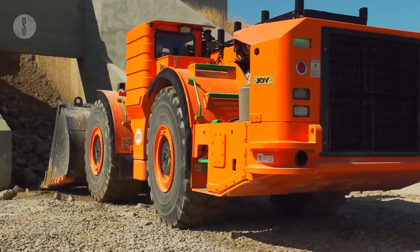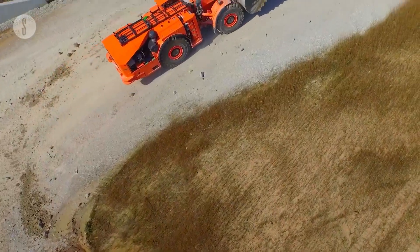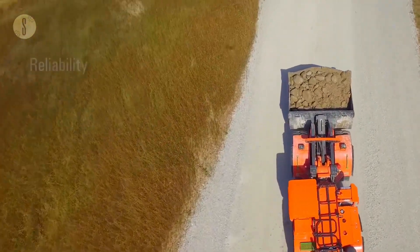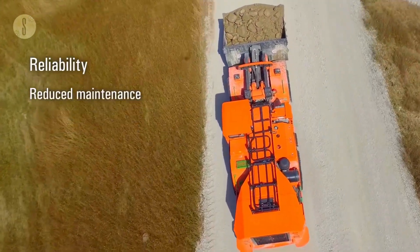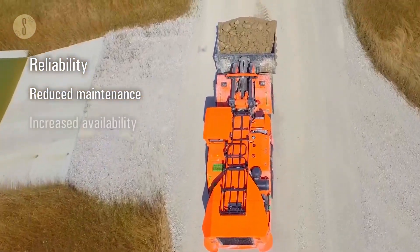Built for narrow vane lines, its cousin the WX07 has a larger tramming capacity of 15,432 pounds. It can support a payload of 15,400 pounds and weighs 49,251 pounds. It also uses a Cummins QSB 6.7 EPA engine with a 2,100 revolutions per minute rating.